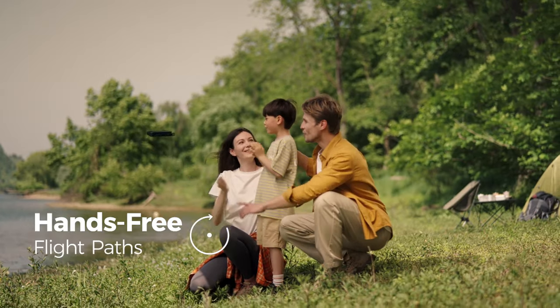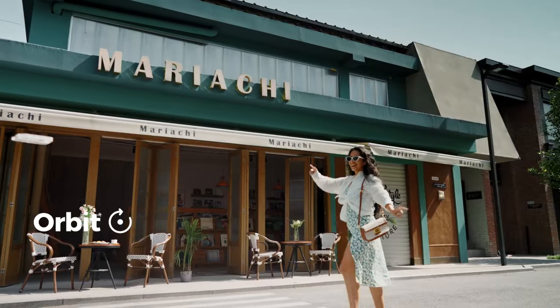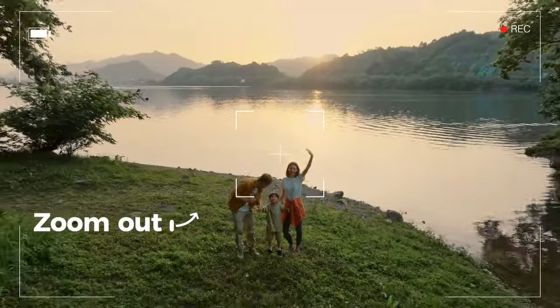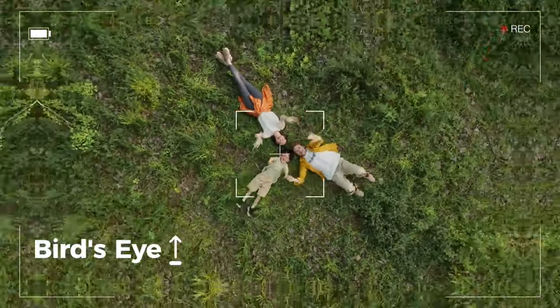Unlock cinematic shots with the press of a button. Hover. Orbit. Zoom out. Bird's eye. And follow.